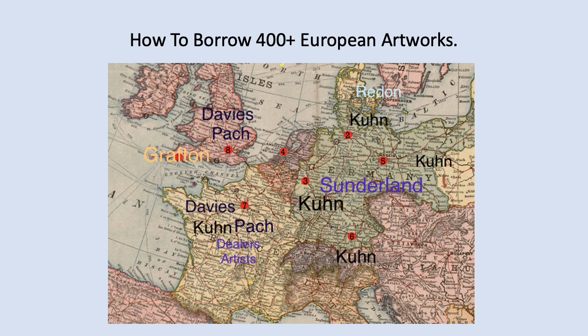While Kuhn finalized the deals in Paris, Davies and Pach went to London. They caught the end of the Grafton show and decided to heavily promote Matisse, directing Kuhn to assemble more Matisses before leaving Europe. Meanwhile in the U.S., William Glackens had been assembling the American art and also ran a selection jury to review unsolicited applications. Stuart Davis is an example of someone who got in through that process.